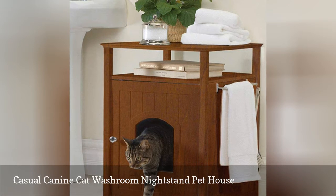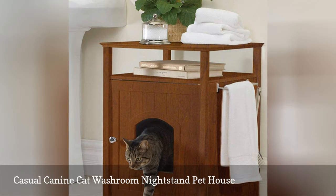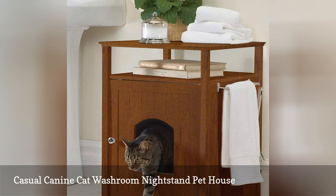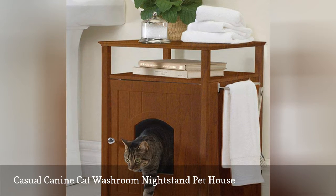It works great in the bathroom, but we actually keep it in our living room as a side table. The secondary shelf is the ideal spot to keep all of her toys, and while she still makes a mess, the nightstand helps to keep in much of the litter so I only have to pull out the vacuum once a week instead of daily. Plus, I think she likes the extra privacy.